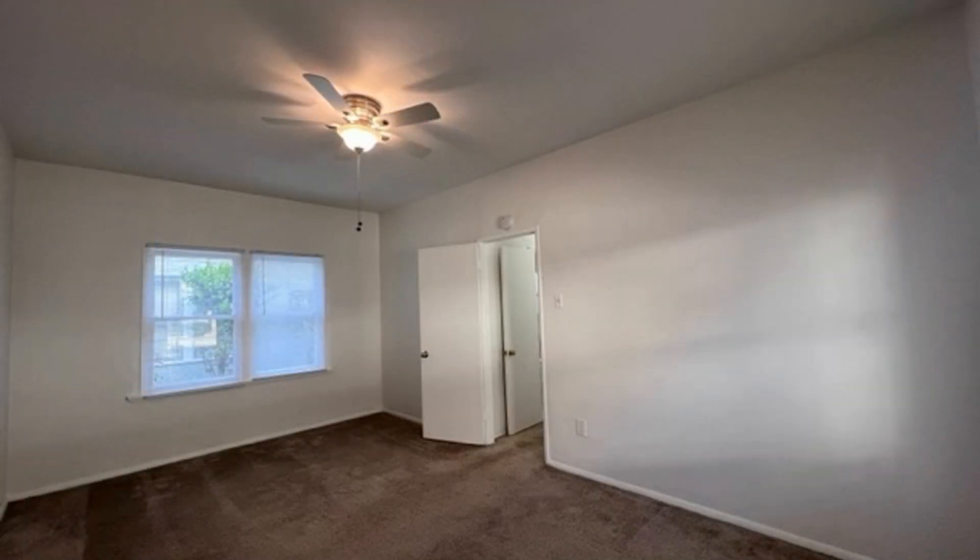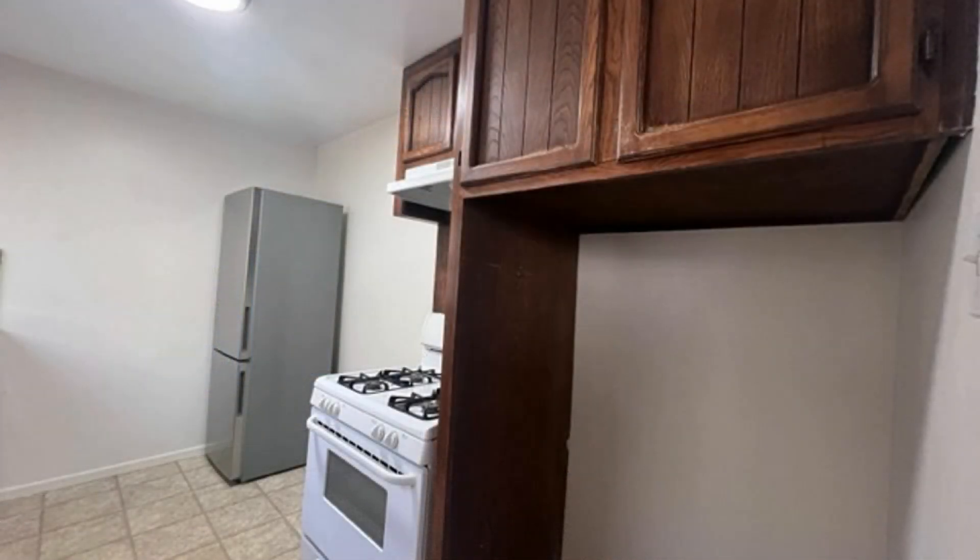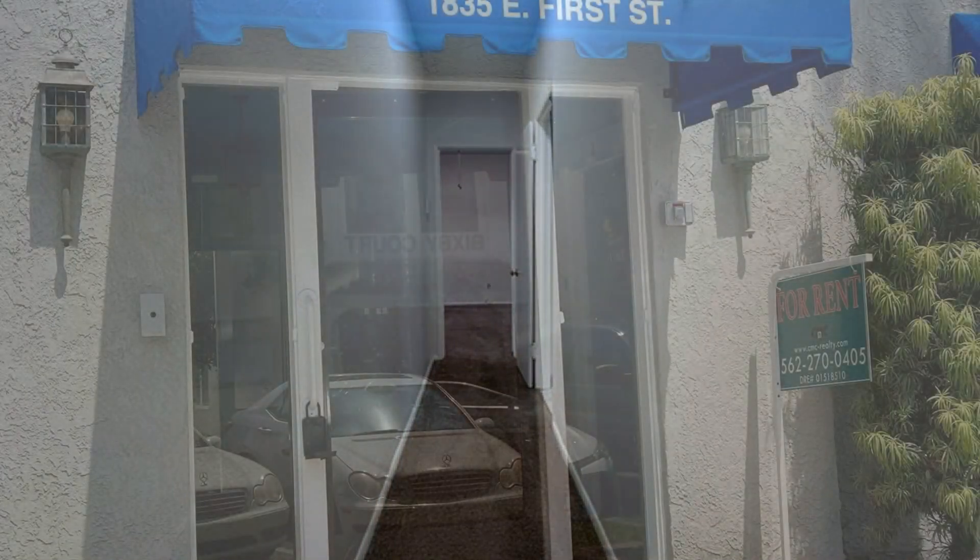Living here allows easy access to nearby amenities such as cafes, restaurants, and parks. If you are interested in this Long Beach, California rental property, or want to know what other rentals are available in the area, contact us today.